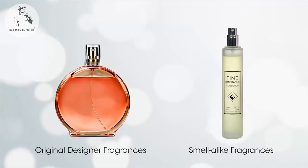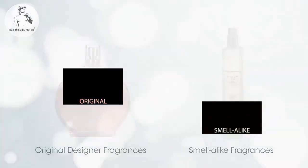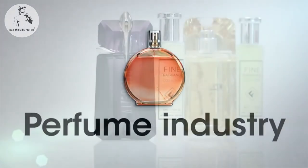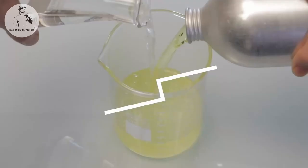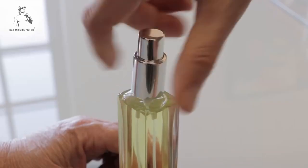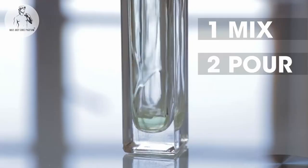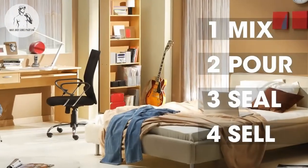So why do designer perfumes and their smell-alike equivalents have such enormously different retail prices? Come with me as we reveal the workings of the perfume industry. Making perfume is basic and very easy — all perfumes are made by mixing perfume oil with alcohol. This mixture is then poured into a bottle and sealed with a nozzle, ready to sell.